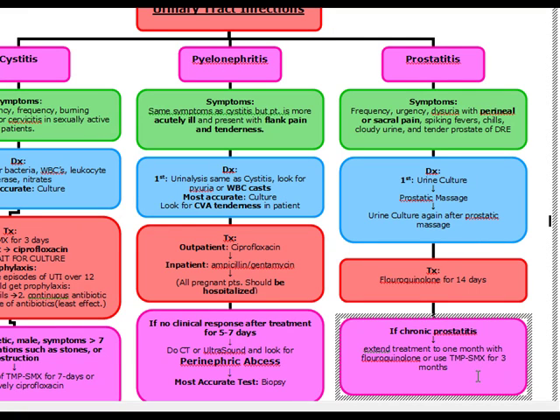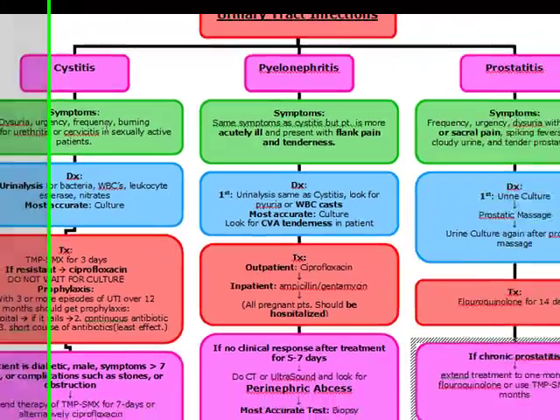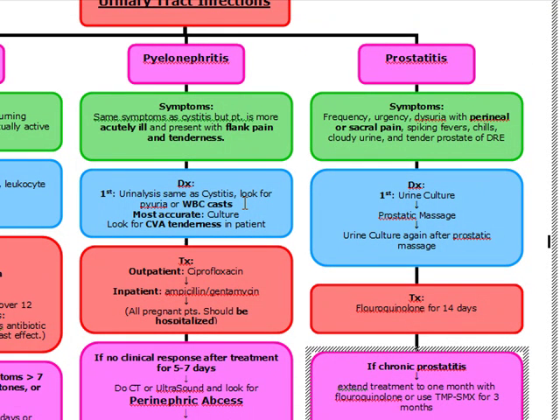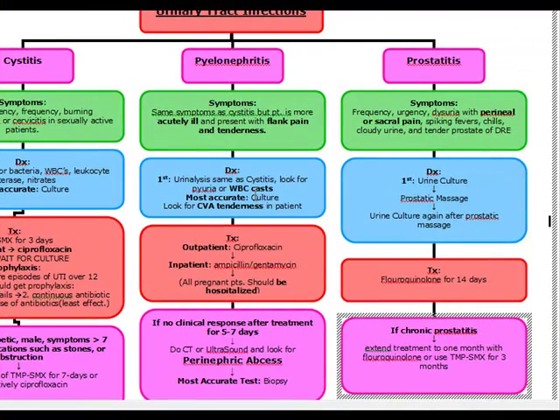An important point to remember is that all these patients have symptomatic bacteria — cystitis has dysuria, urgency, and frequency; pyelonephritis has flank pain; prostatitis has perineal or sacral pain. In asymptomatic bacteriuria, the only patients that need to be treated are pregnant patients. Do not treat asymptomatic bacteriuria unless the patient is pregnant.